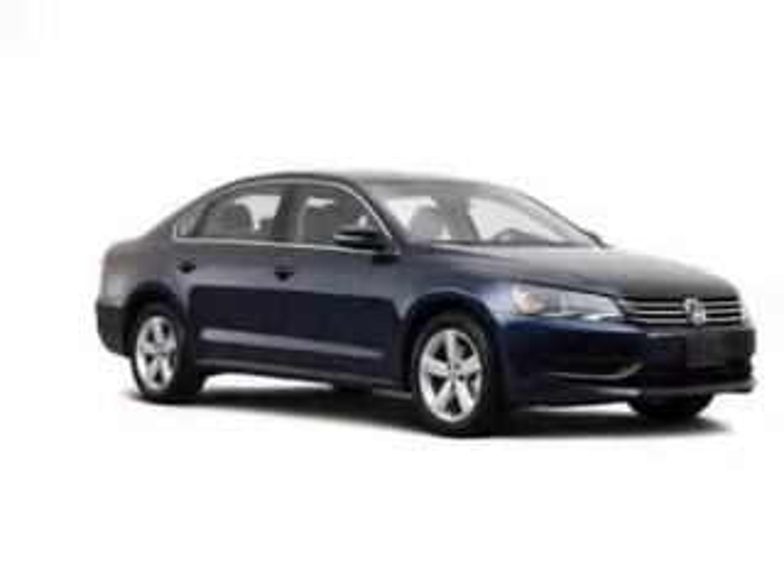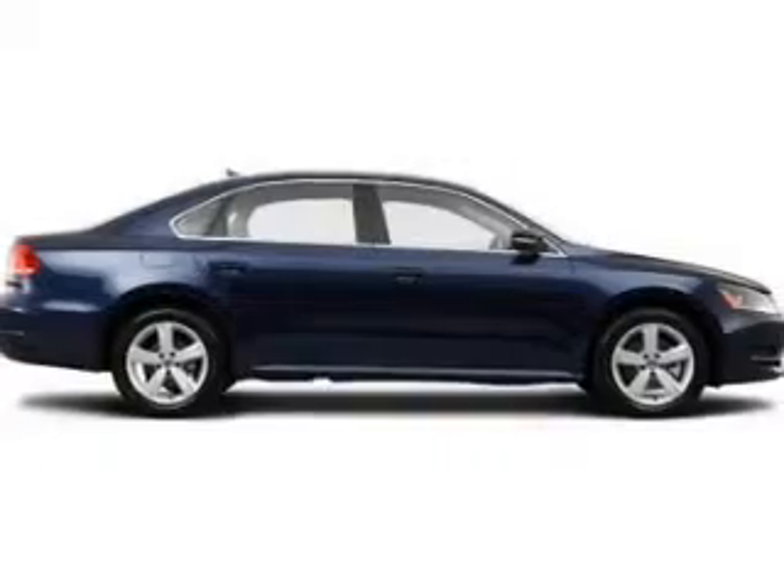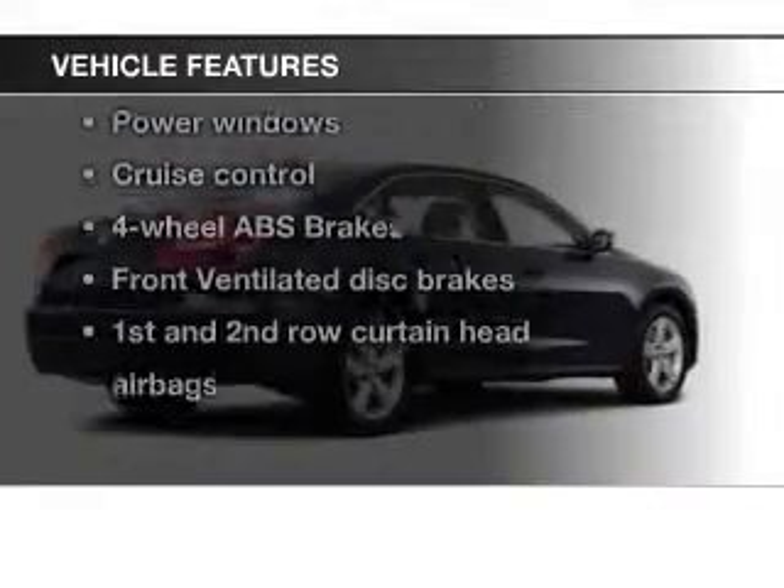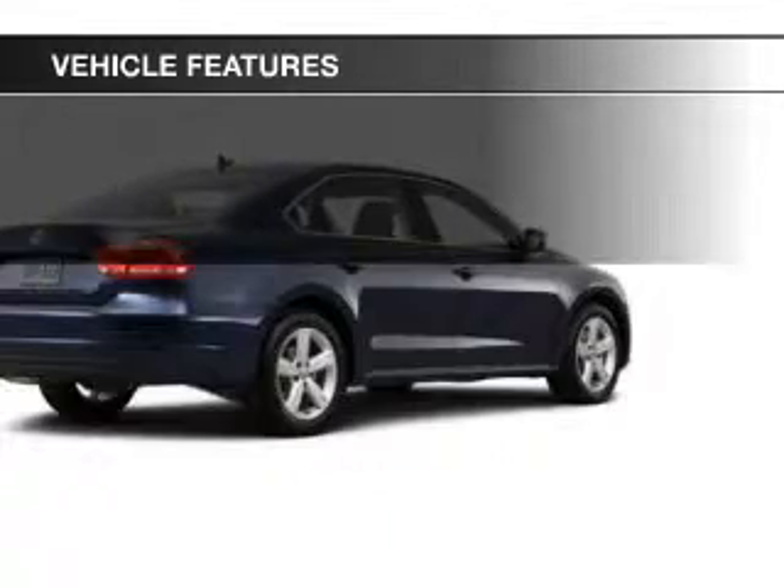The anti-lock braking system will keep you safe on the road. Heated seats make cold weather driving more endurable. And with these notable features, you won't want to miss out on the opportunity to own this amazing ride.